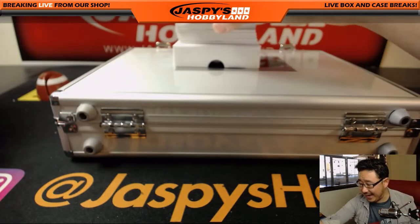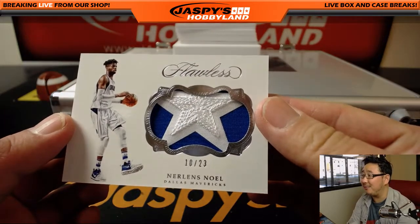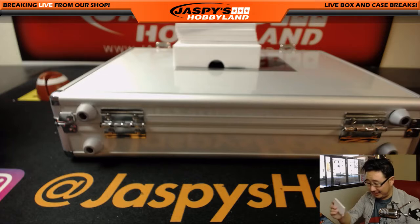Wow. 10 out of 23. It's a star patch right there. New Orleans Noel for the Mavericks — Mavericks edition of Noel. That's pretty sick.